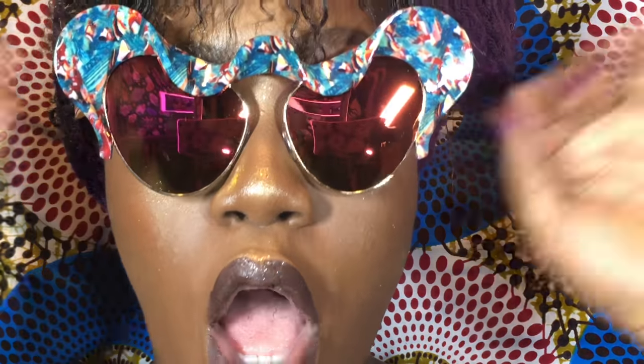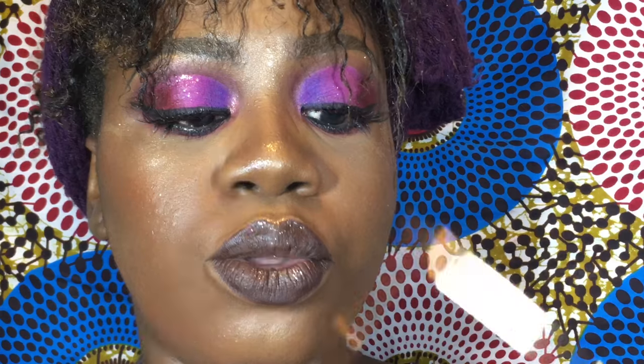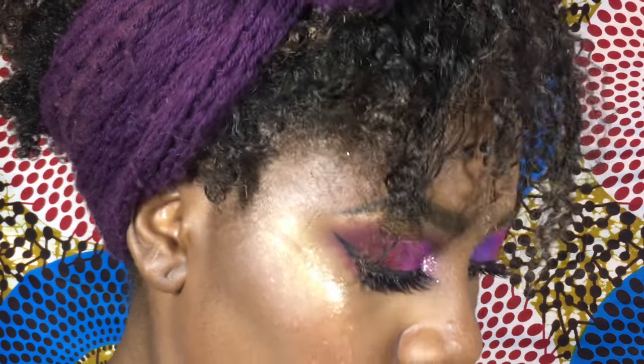I wanted something like a cat eye and I found this, and I absolutely love it. Out of the whole website, these are the only three I actually liked — the other glasses felt too basic to me. But they do have so many glasses.